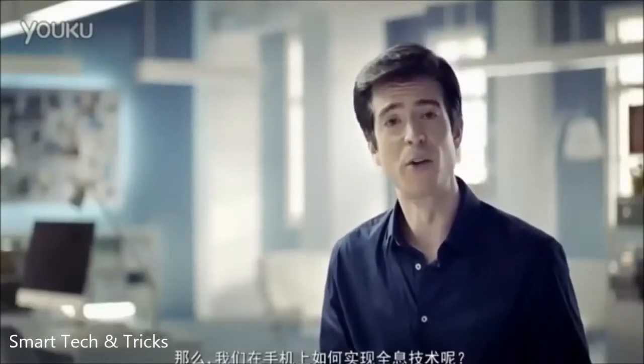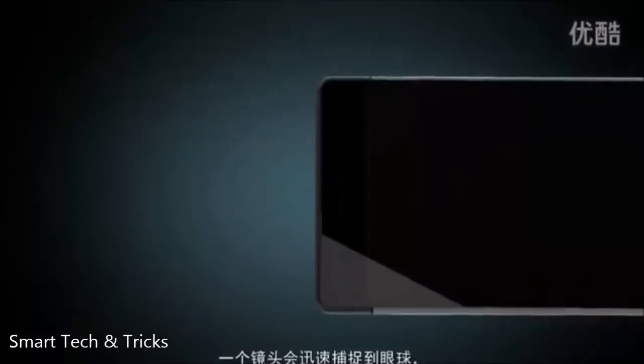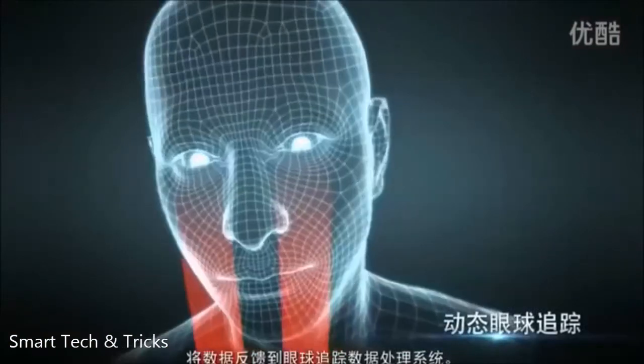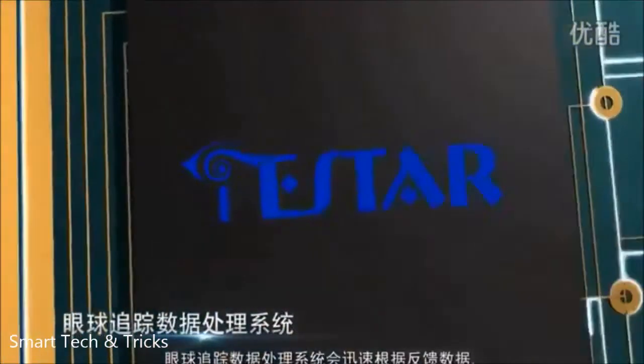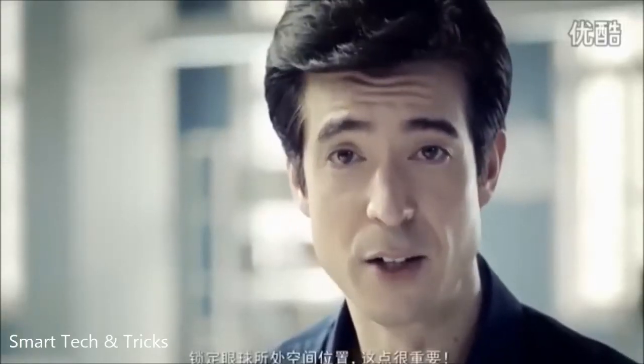How do we generate glass-free holograms on smartphones? When we're looking at our smartphones, a camera will quickly track our eye movement. Eye-tracking data is sent to our on-chip signal processing unit, where it's quickly processed by our eye-tracking system, which will lock on to where our eyes are looking.